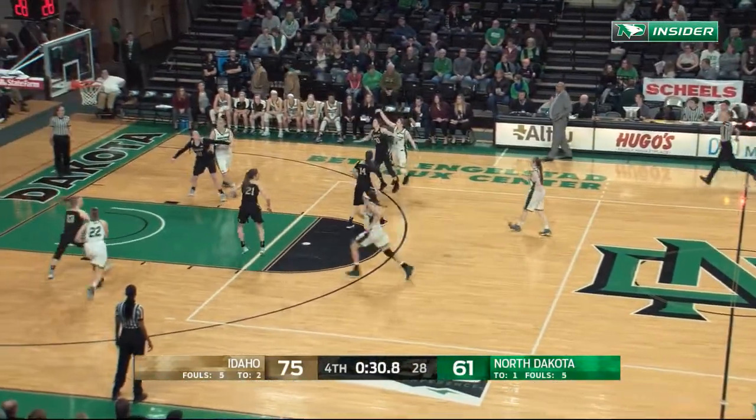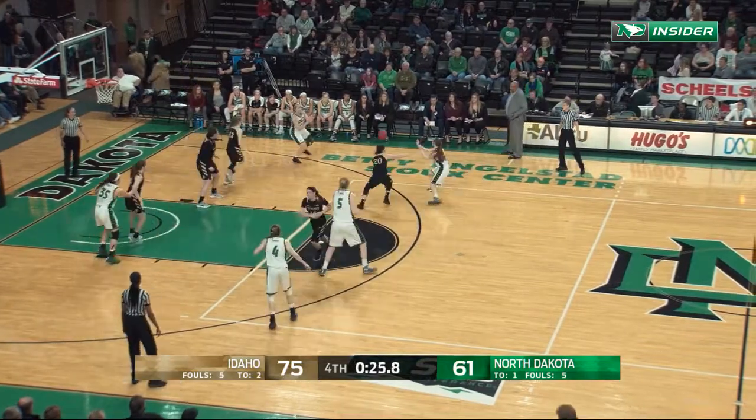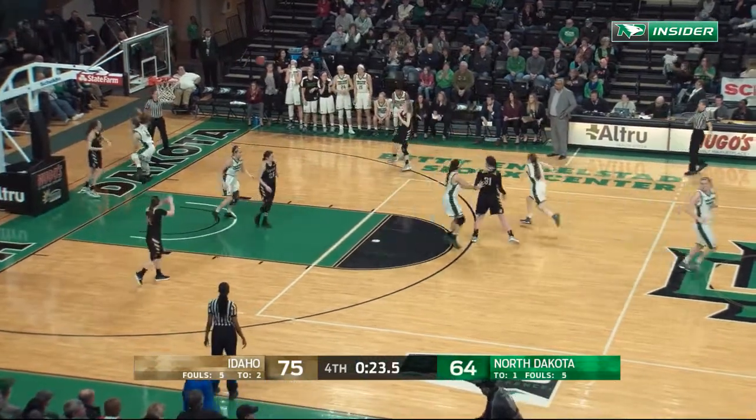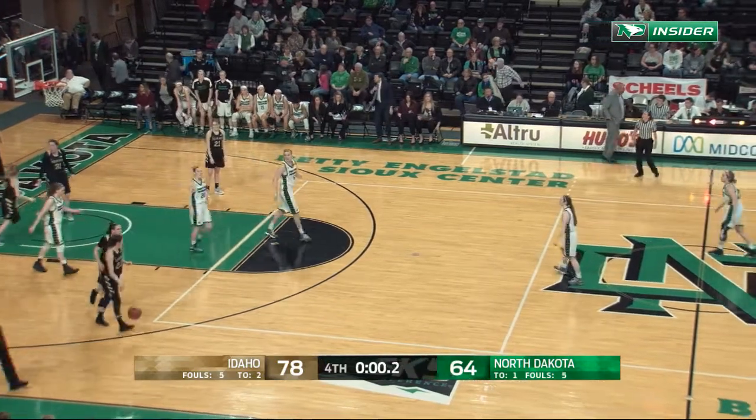75-61. Morton on a contested three — off the mark. Leite with the board. Strand now will fire up a three — that one good. Bailey Strand. McCorkle grabs the rebound and that's how this one will finish up.